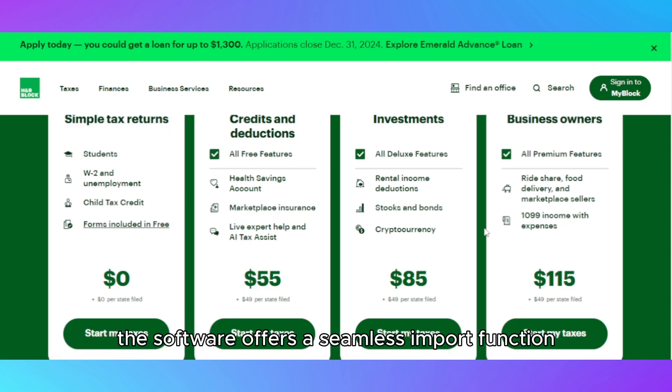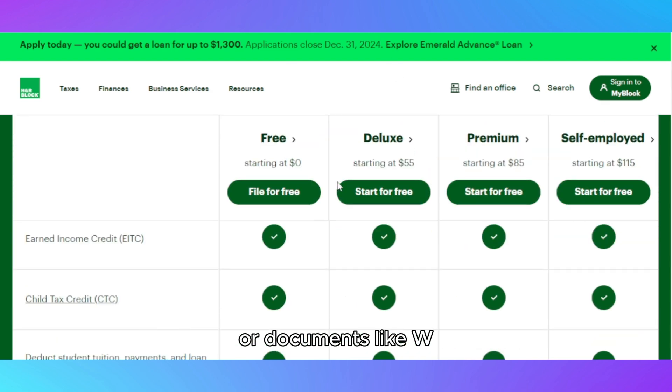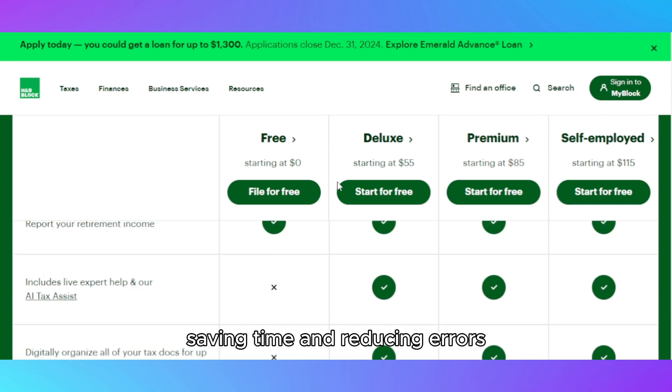Additionally, the software offers a seamless import function, allowing you to upload previous tax returns or documents like W-2s directly from your employer, saving time and reducing errors.